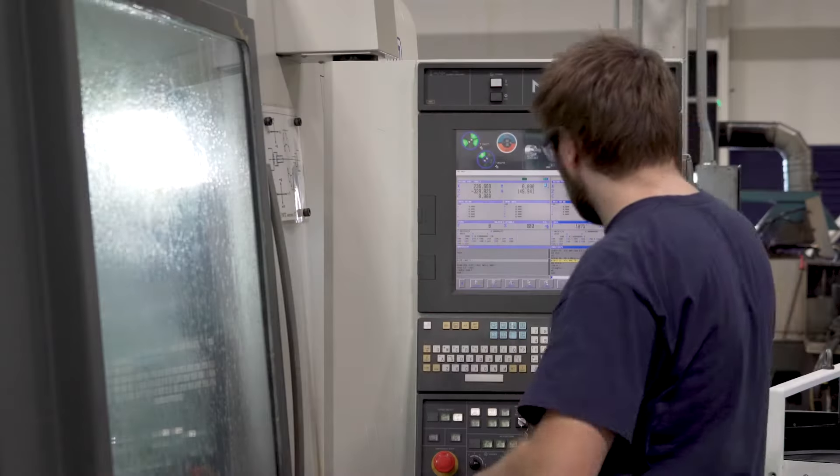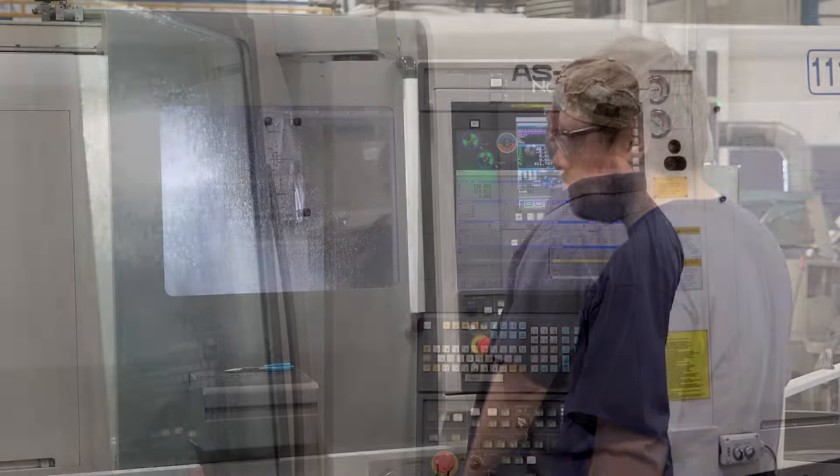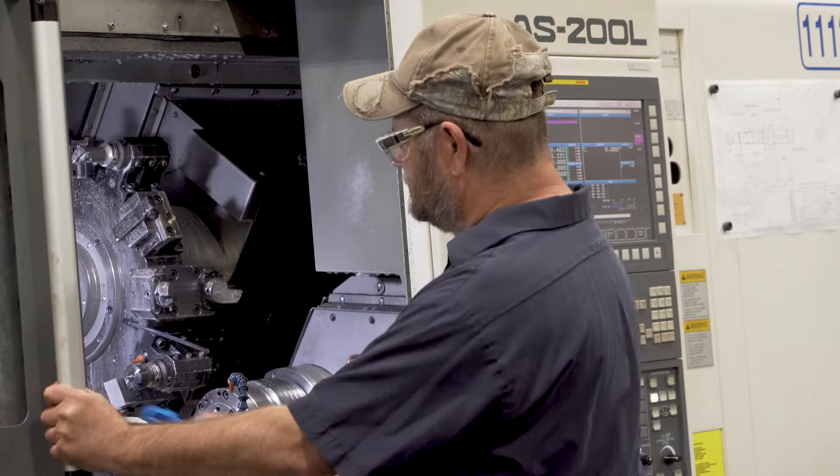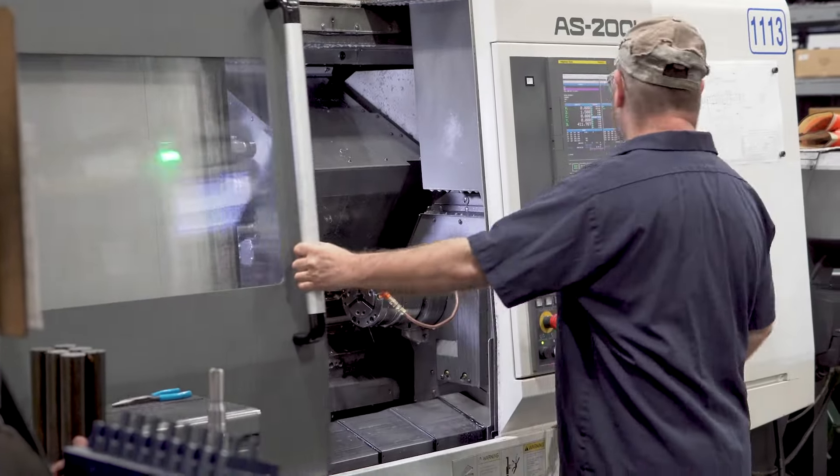That's what we really love about FANUC — even though they continue to upgrade and update their software and their control, they still use that standard platform.